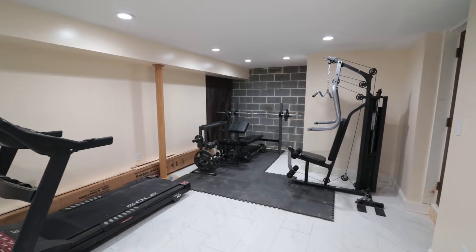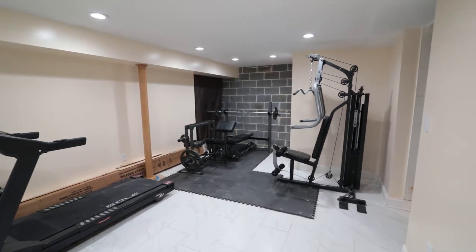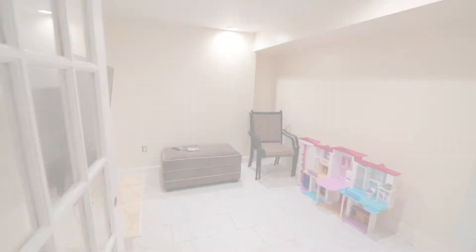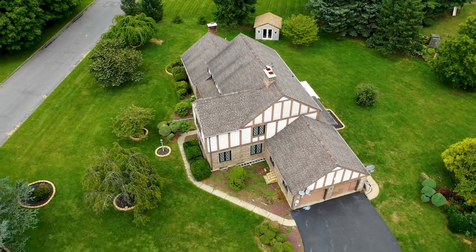Next we have an exercise area. In addition to all this, there is another separate room that is being used as a children's play area and has also been used as a guest bedroom.